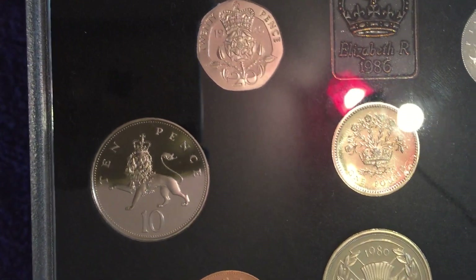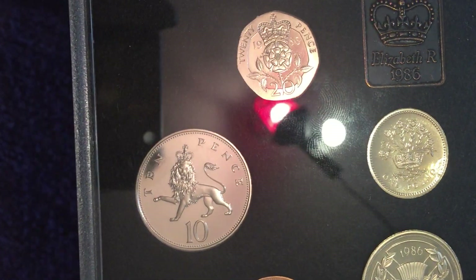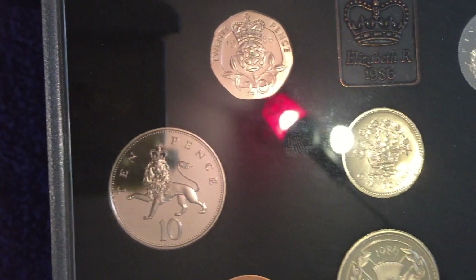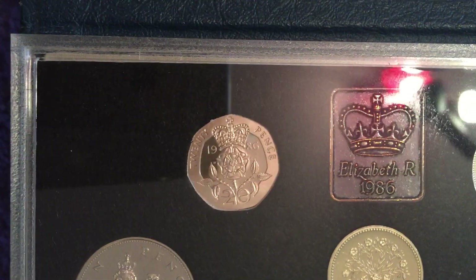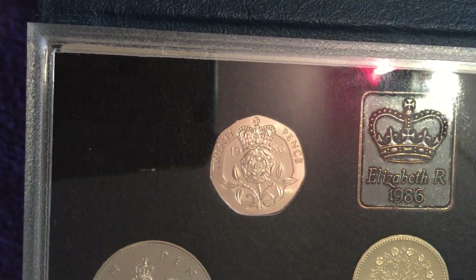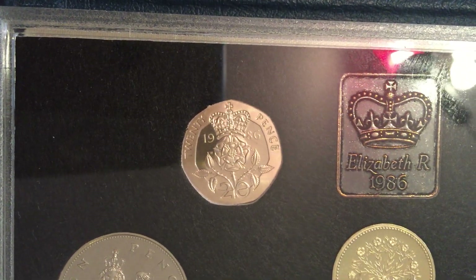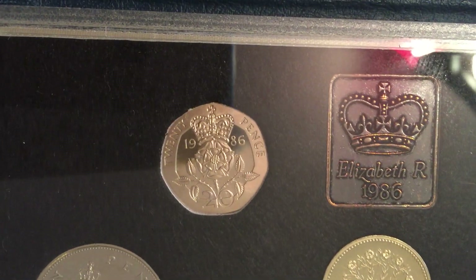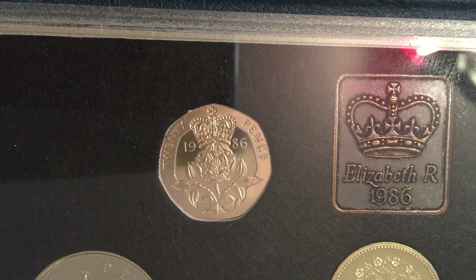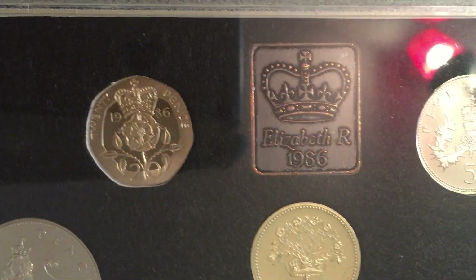We've got the ten pence — crowned lion, part of the badge of England — and again it's the old large ten pence, and again it wasn't circulated that year, so yet another NIFC coin in this set. Then we move on to the 20 pence with the English rose — the crowned rose — and this is the only rose 20 pence design. It's NIFC again; the 1986 20 pence was not circulated that year. The only other 20 pence that's NIFC as of recording is the 2017, so not many 20 pences that aren't circulated — they've minted them nearly every year, and only two years they've existed and not been minted, and this is one of them.